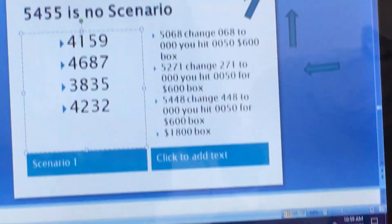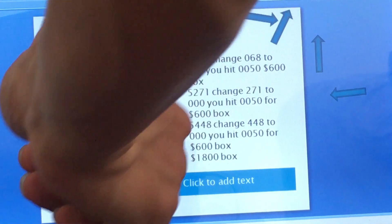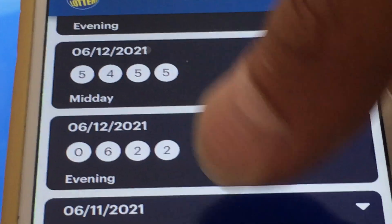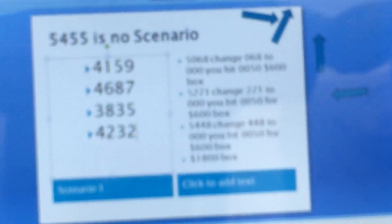So using the last redraws for 5, 4, 5, 5: you have 4, 1, 5, 9 — 4, 6, 8, 7 — 3, 8, 3, 5 — and 4, 2, 3, 2. That's where the numbers stand. Starting with 5, 4, 5, 5, you use the evening of the last draw which is 4, 1, 5, 9 then 4, 6, 8, 7 then 3, 8, 3, 5 and 4, 2, 3, 2. That's where I got the numbers.